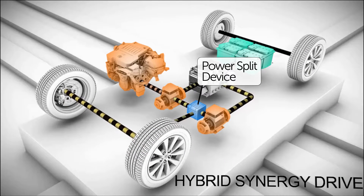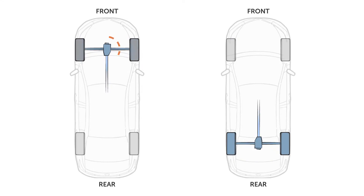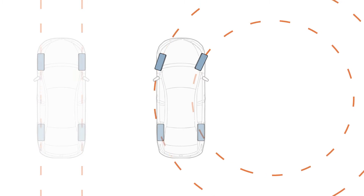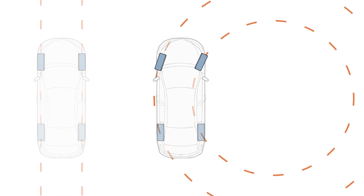The power split device uses a set of planetary gears whose function is similar to those used in a differential found in almost every vehicle with more than two wheels. In its conventional form, the differential found in a vehicle's axle splits power between two wheels, since one wheel must turn faster than the other as they travel different distances around a corner, allowing them to rotate at different speeds so that the vehicle can turn.